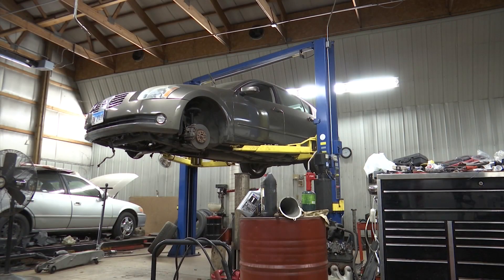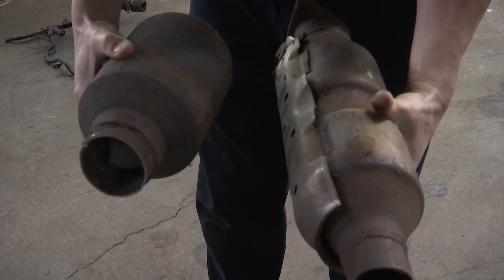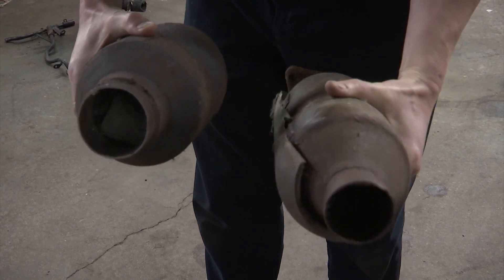Nathan Kurt owns Kurt's Service Center in Rockford. He says he's been seeing a lot more cars coming in missing the catalytic converter — the piece of exhaust mounted onto your car that converts toxic gases into less harmful substances.